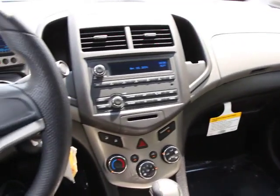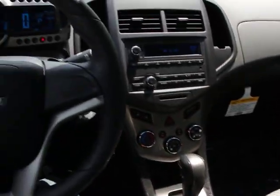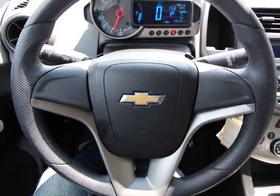Brake assist, remote keyless entry, front bucket seat, driver vanity mirror, tilt steering wheel, front reading lamps, passenger vanity mirror, front wheel independent suspension.